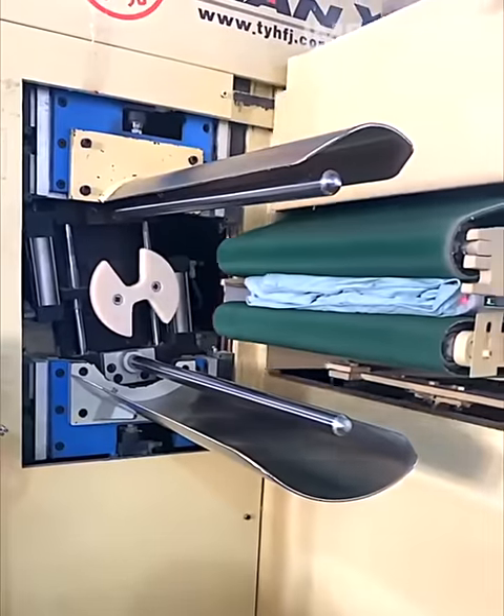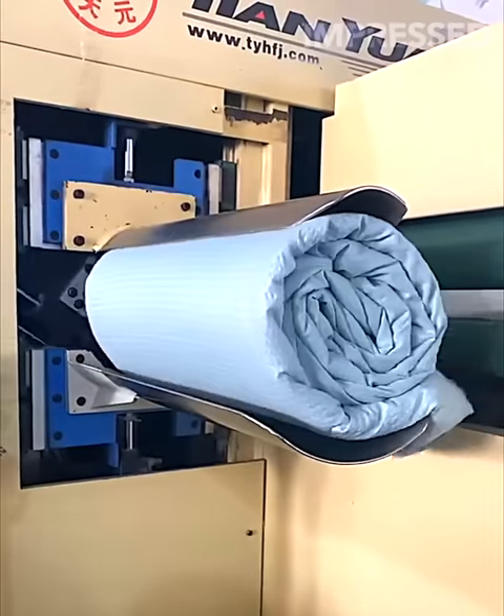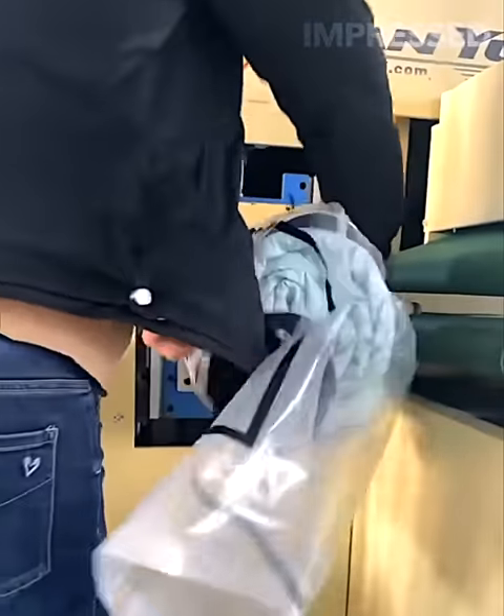The compact and sealed blankets you receive in tiny shipping boxes are made possible by a specialized compression and packaging machine, ensuring they arrive in perfect condition.